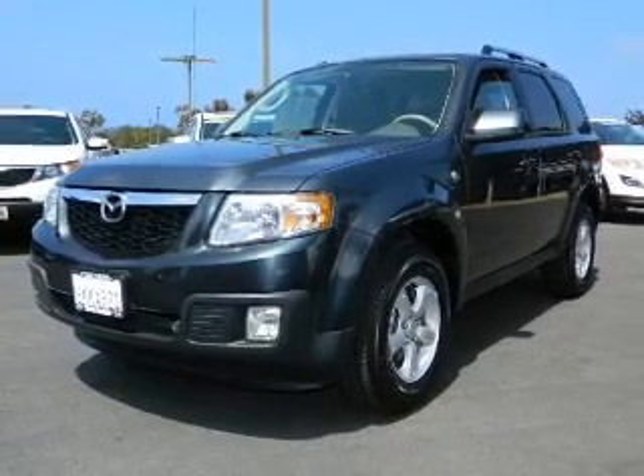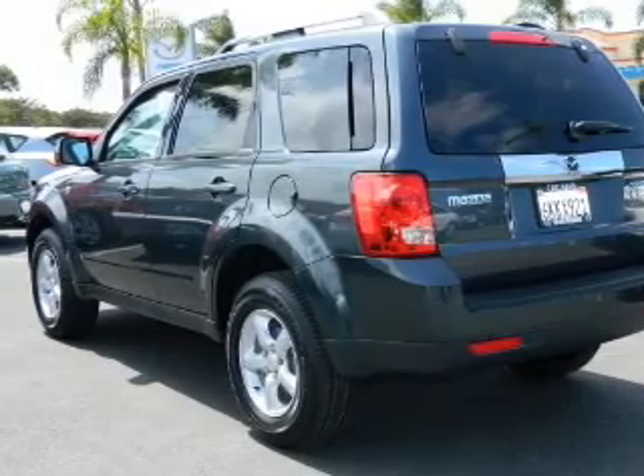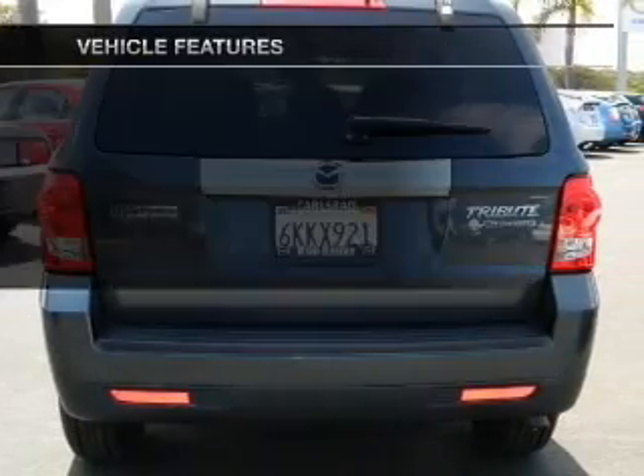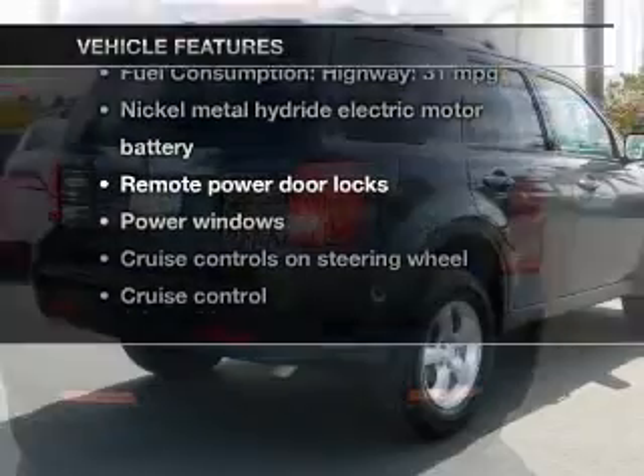Brake safely with the anti-lock braking system. This car has separate passenger temperature controls. Let the sunshine in with a sunroof. And with these notable features, you won't want to miss out on the opportunity to own this amazing ride.